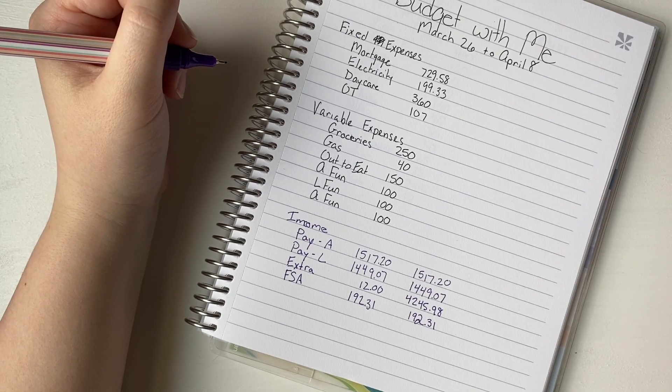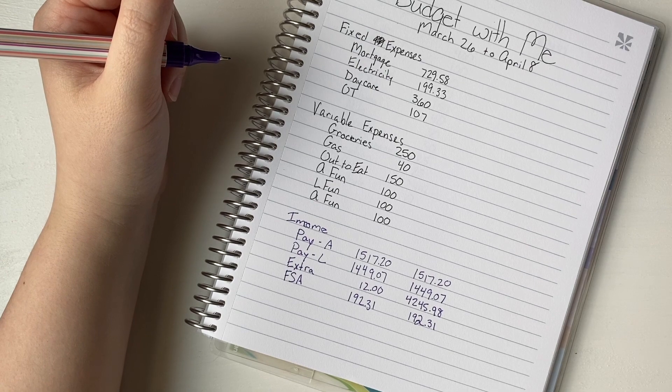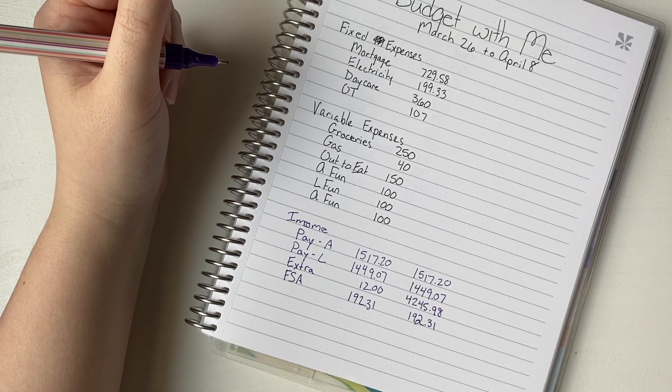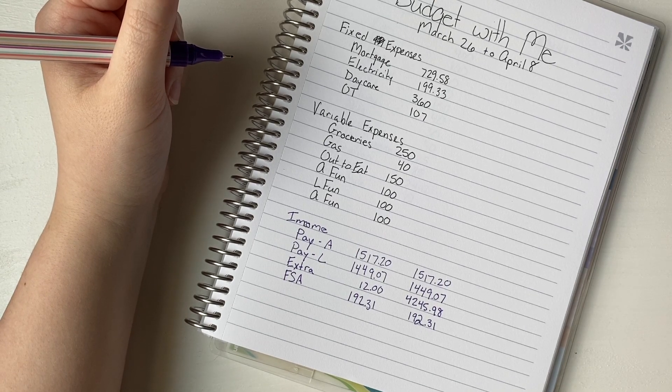So in total for all the income we ended up actually having to work with, it was $7,404.56 — which is just a crazy amount of money — and we will show you exactly how we ended up spending that as we keep going.